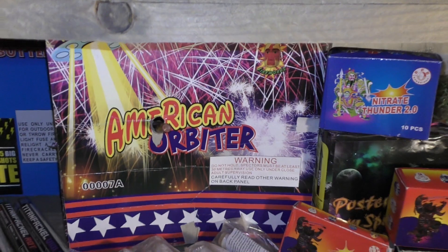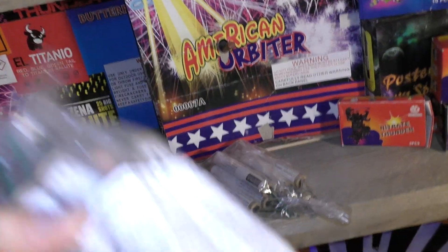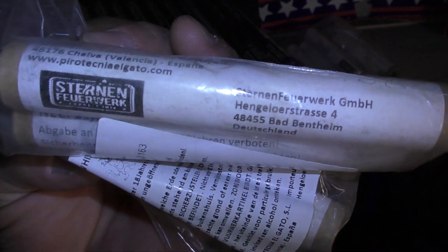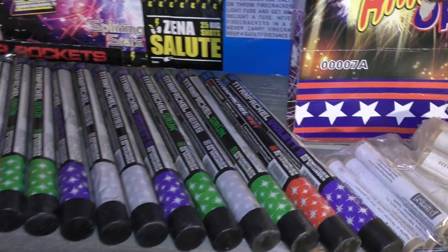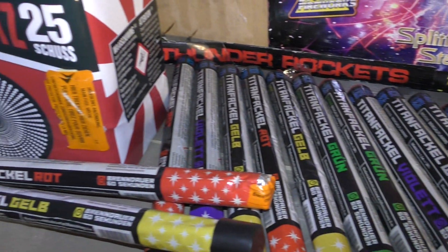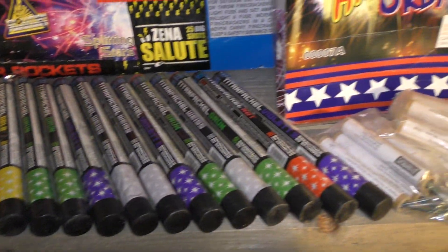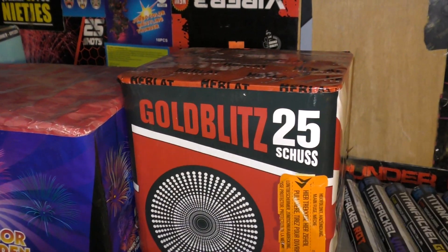Girondola. De Wachos van Stern Feuerwerk. Maar een goeie spullen hoor. Moet ze nog een keer testen. Oh nee, kan niet. Zijn dummies. Titanfackels van Argento. Echt mooie spulletjes. En dan heb ik hier nog de Goldblits van Herlot.